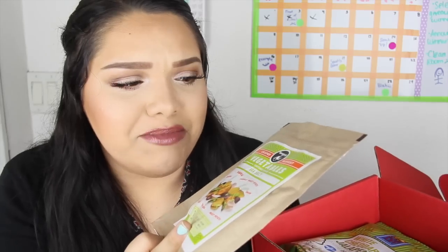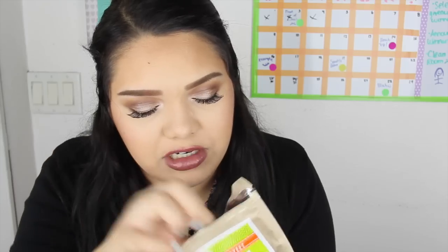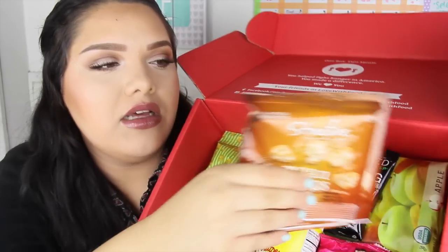Next up is vegetable chips — the flavor is pumpkin okra. I'm not sure about the smell. Inside it looks like straight-up vegetables — that's crazy! How do they make these? It's okay, I'm not sure about this one. Let me try another one — I'm guessing this is carrot. It's probably really good to some people, but I don't know how I feel about it.